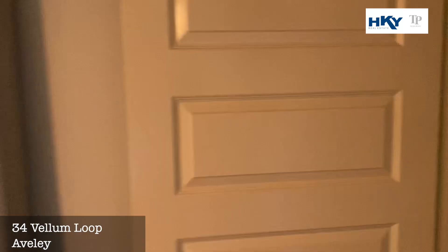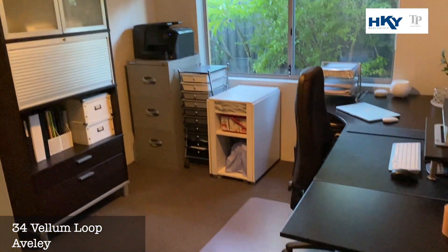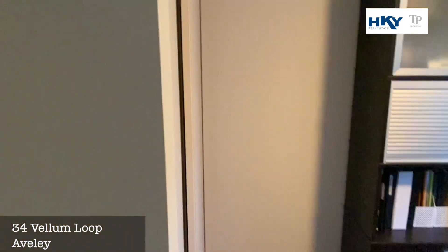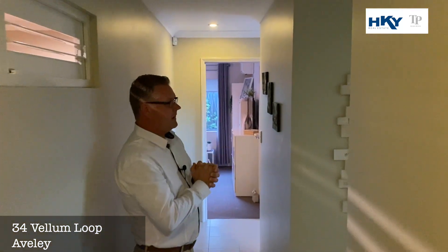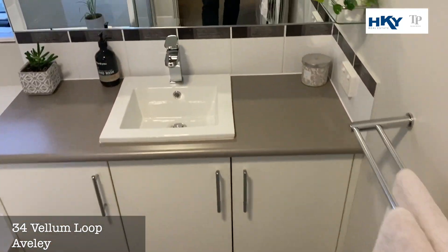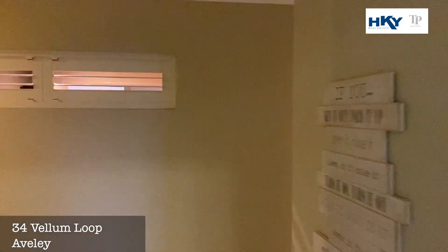Down this way we've got bedroom two, currently set up as a study. It features a ceiling fan and built-in robe — beautifully appointed. And here's the main bathroom.